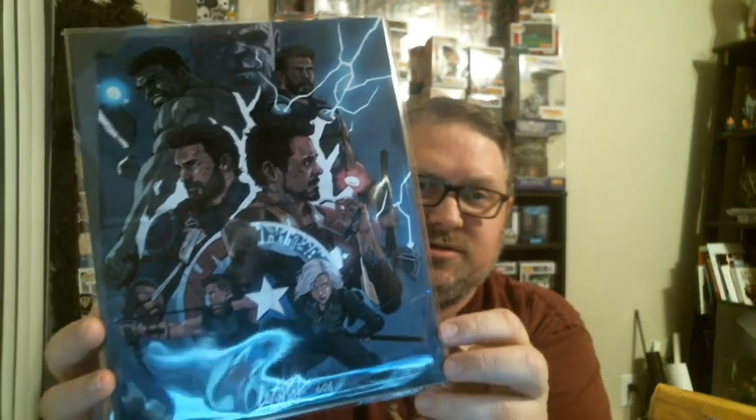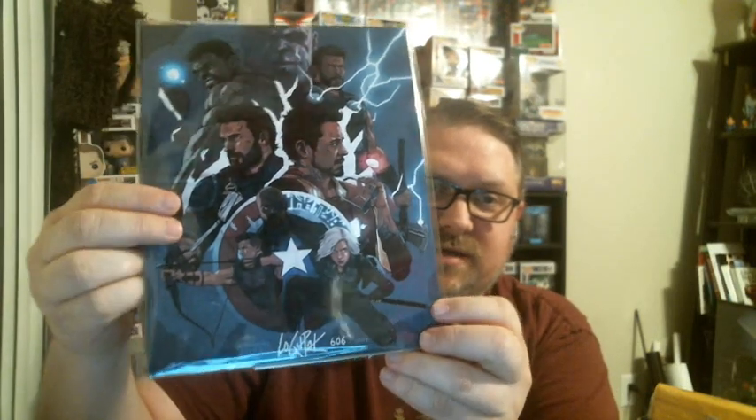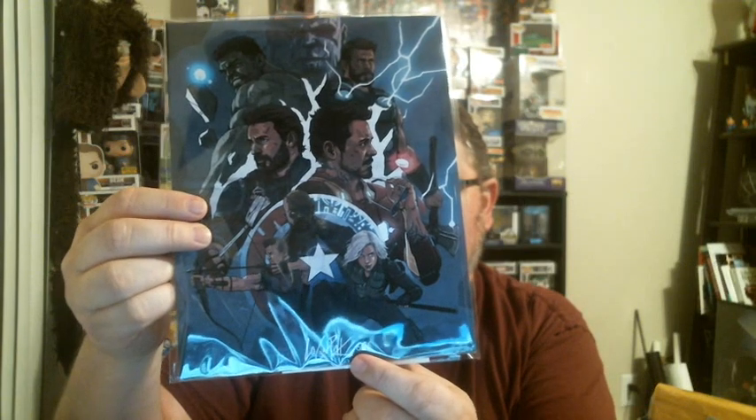We've also got a neat print for Infinity War — it's got Black Widow, Hawkeye, Iron Man, Captain America, Hulk, Thor, and Thanos's big purple head at the top. It's signed by Logan Pack on the bottom, and signed and numbered — this is 606 out of 2000. It comes with a certificate of authenticity from BAM Box, which is pretty cool.